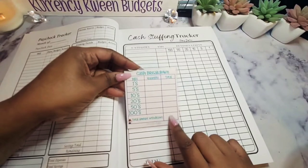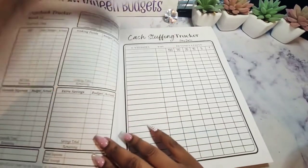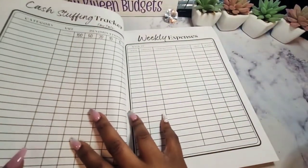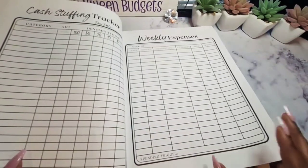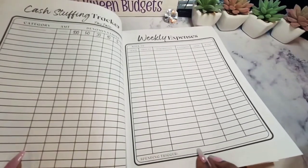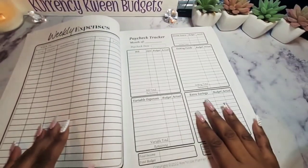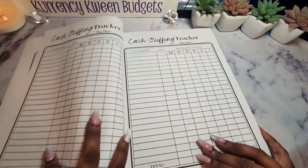This is on my Etsy store. My phone battery light actually turned off. So this is another cash stuffing tracker, and then I do the weekly expenses so you can keep up with whatever you're spending. Then I have a spending trigger section where you can write down what your triggers were for that week. Then I have another one for the second week.